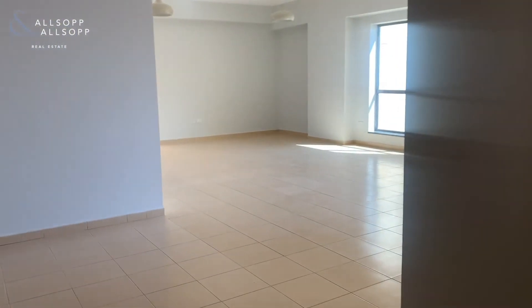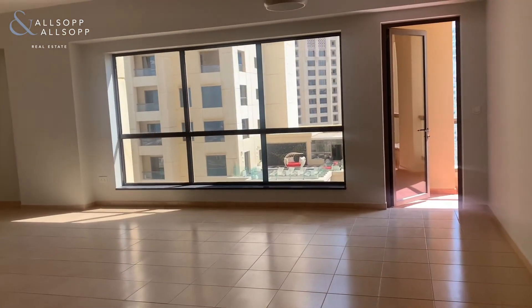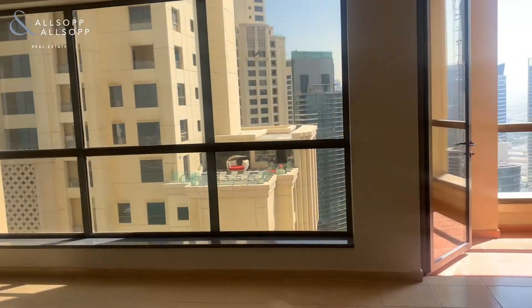Hi, I'm Ellie with Allsop and Allsop. Today I am in Room L5 in JBR in a newly vacant high floor three bedroom plus maids apartment.